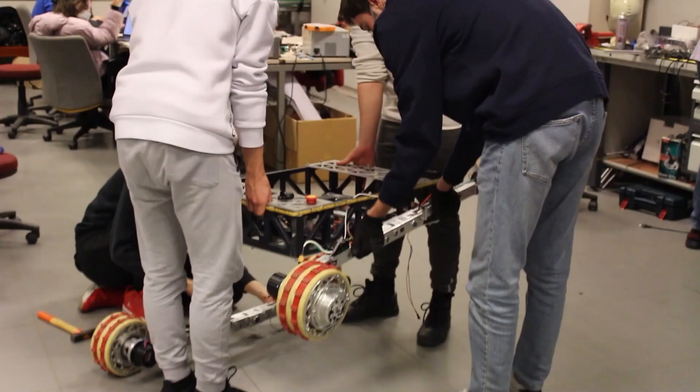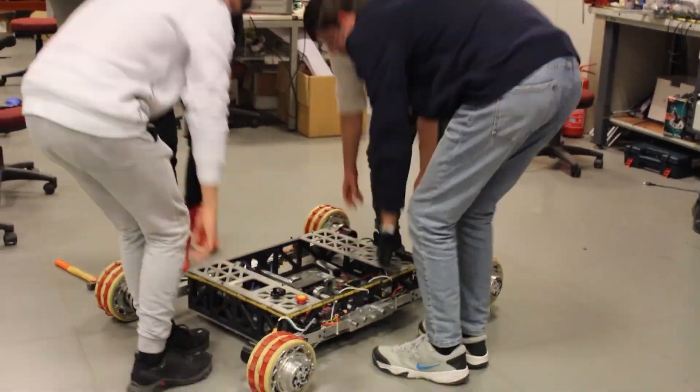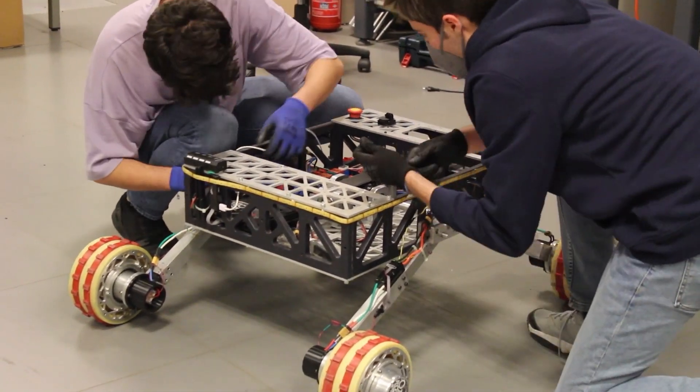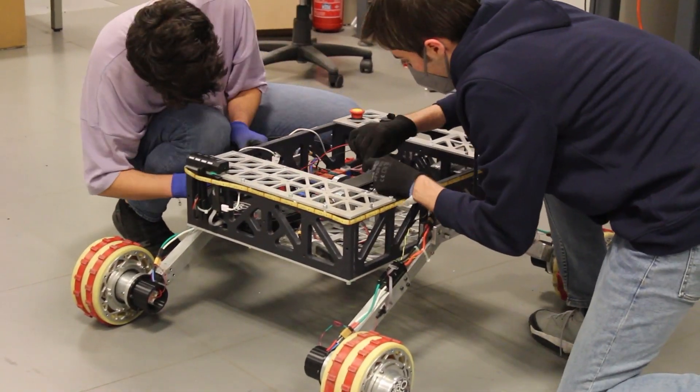The rover is stabilized throughout the traversal using our differential mechanism. The rover was created in such a way that it could be folded and moved effortlessly. To investigate the rover's dynamic behavior, a multi-body dynamic simulation was used.